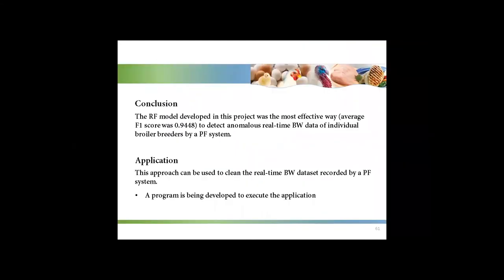The conclusion for this project is that the random forest model was the most effective way to detect anomalous real-time body weight data of individual broiler breeders recorded by a precision feeding system. This approach can be used to clean the real-time body weight data set. I am now working on developing a program for this model so that in the near future, people can use it directly.